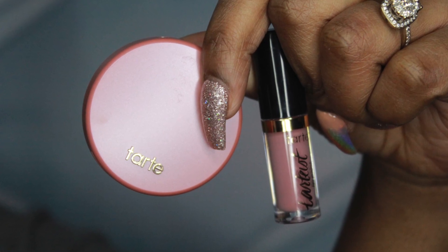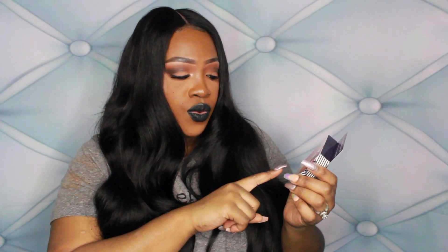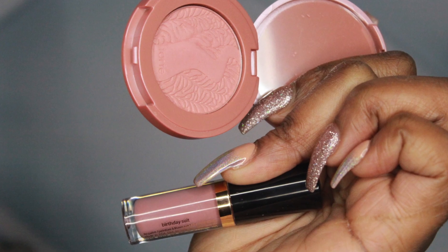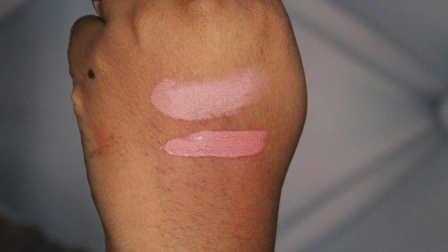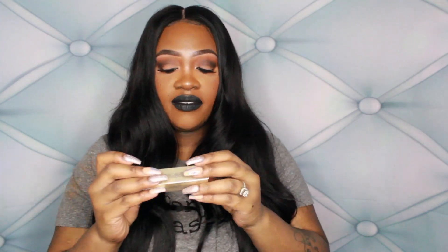The next thing I got is a little birthday package from Tarte. They have three different options you can get for your birthday, and I went with the makeup option — Tarte High Performance Naturals. They give you two things: the Amazonian Clay 12-Hour Blush in Party, and the Tarteist Creamy Matte Lip Paint in Birthday Soup. I think both are really, really pretty.